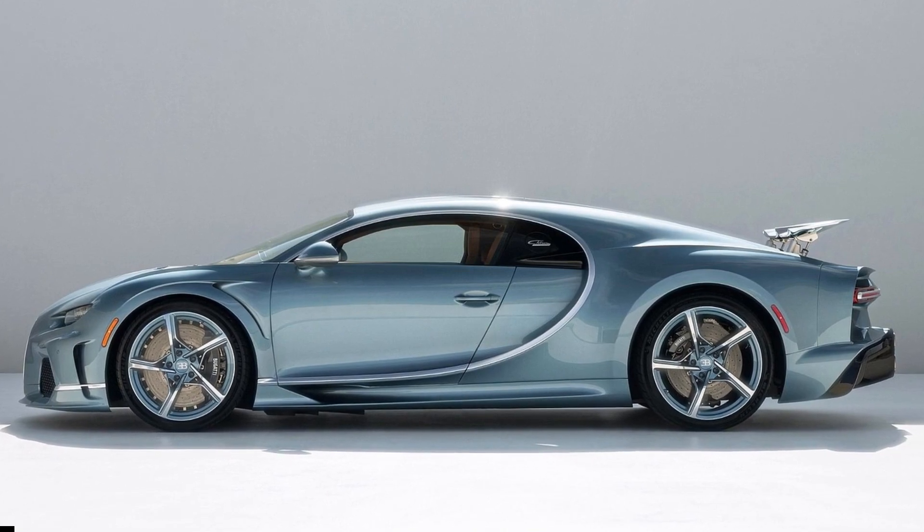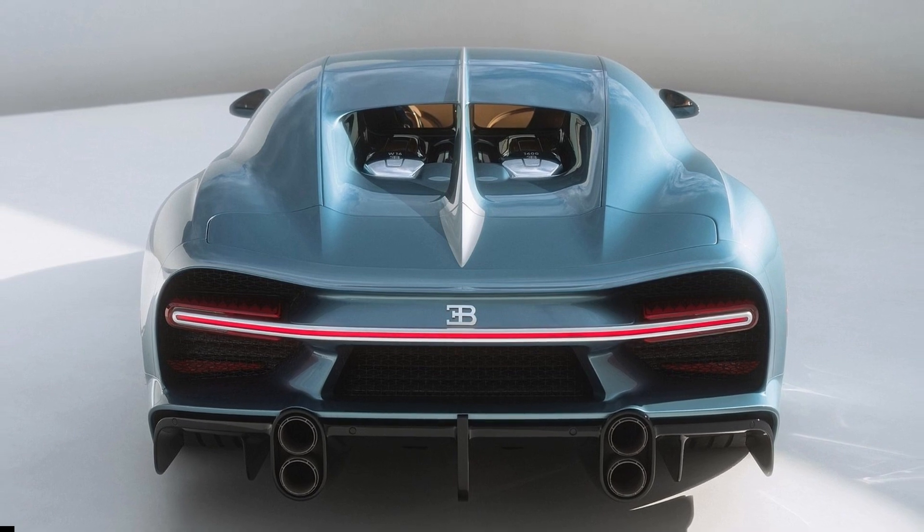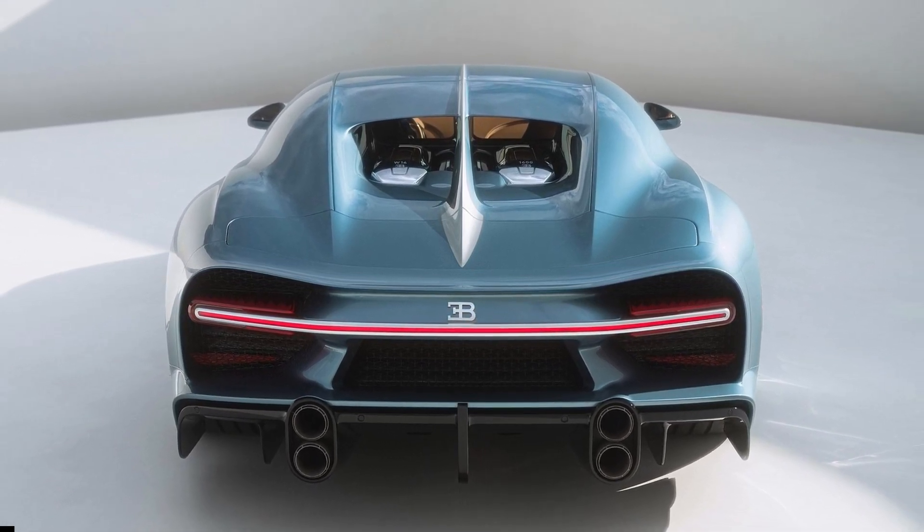Other touches include a polished chrome and blue finish for the wheels, a hand-drawn silhouette of the Atlantic on the underside of the rear wing, and of course the recreation of the original Atlantic's shimmering paint.